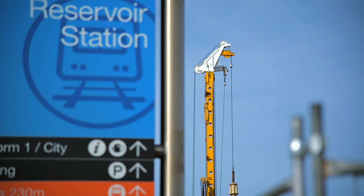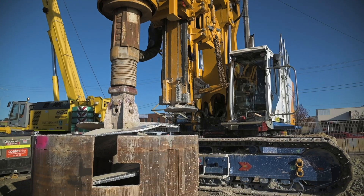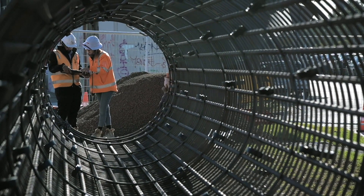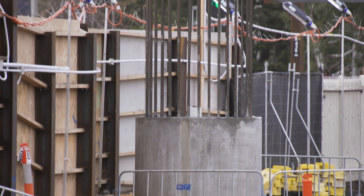In Reservoir we're doing the traditional group piles, but we're also doing monopiles, which are these giant 2.1 metre diameter single piles. These single piles sit underneath each bridge pier.